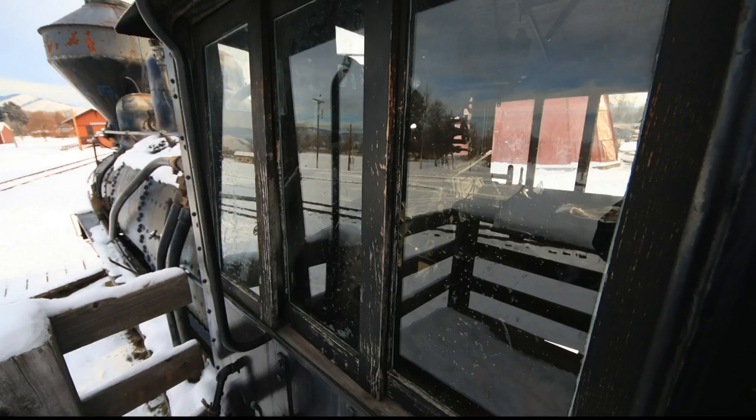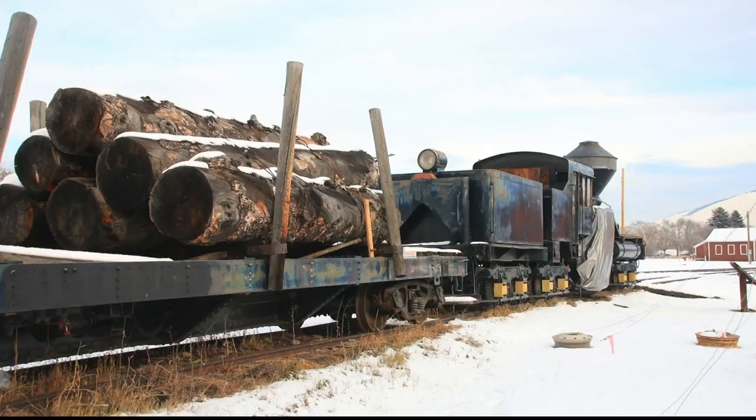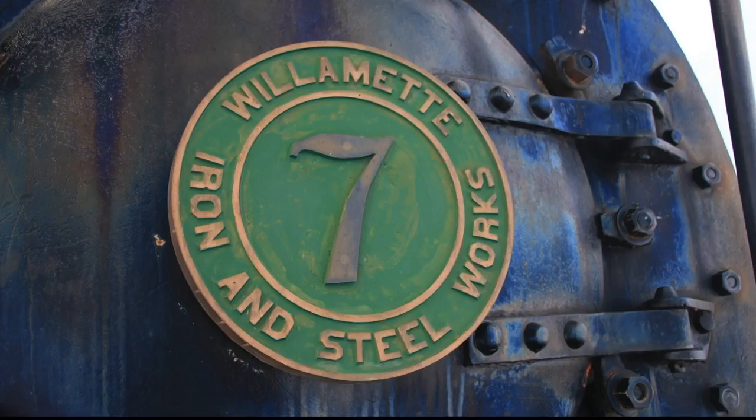The engine is one of the few remaining examples of the Willamette engines that were built to work the woods and mountainous terrains of the Northwest. The goal had been to take advantage of a one-to-one match from an anonymous $13,000 donation to build a display shed and start initial restoration.